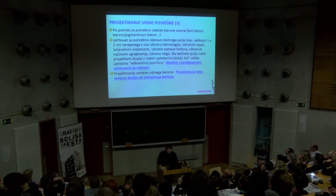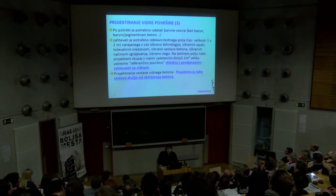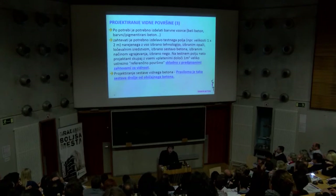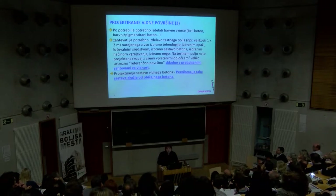Po potrebi je treba izdelati barvne vzorce, če govorimo o belem ali pigmentiranem betonu. Bistvena zadeva je, da se zahteva referenčno oziroma testno polje. To testno polje mora biti narejeno z vsemi materiali in izbrano tehnologijo, kot se bo na objektu gradilo – isti opaž, ločevalno sredstvo, isti ljudje, ki to delajo. Na testnem polju se določi en kvadratni meter referenčne površine, ki je za primer spora med gradnjo vedno na razpolago, da se ocenjuje, ali je to tisto, kar je bilo podpisano.